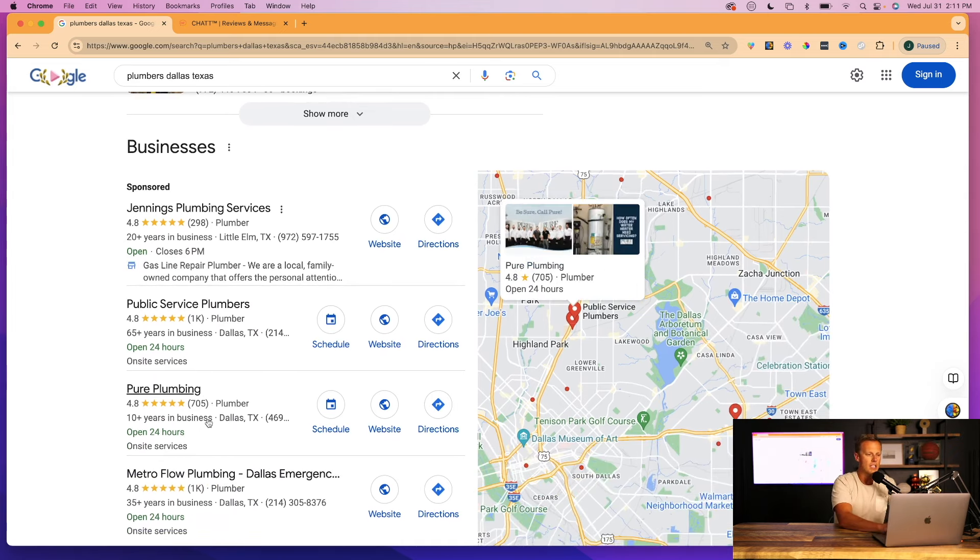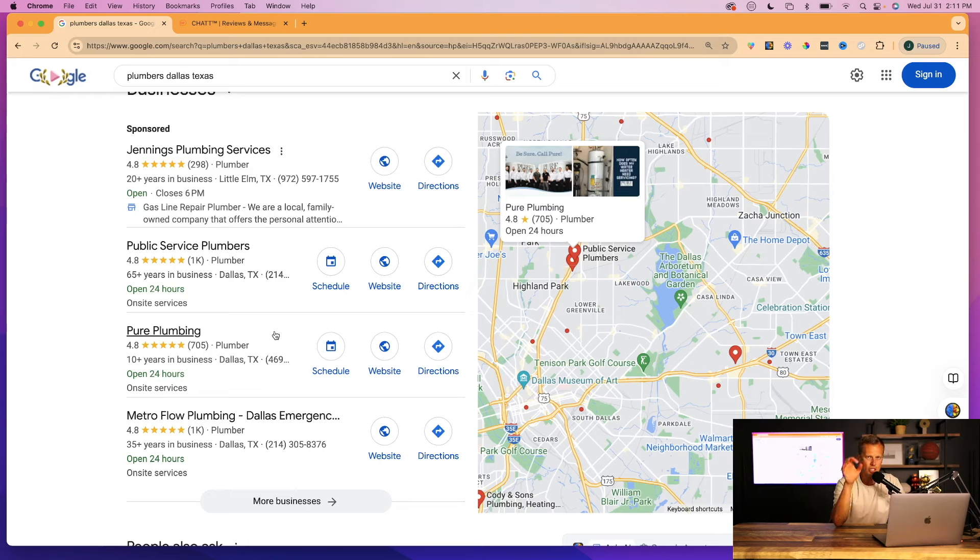All of these small business owners have their phone number listed. But statistics show that 62% of incoming calls to these small local businesses go unanswered. Why? Because a lot of these small mom-and-pop shops — plumbers, electricians, whoever they are — are busy doing jobs. They don't have time to pick up every phone call, and they may not have the budget to hire a receptionist.